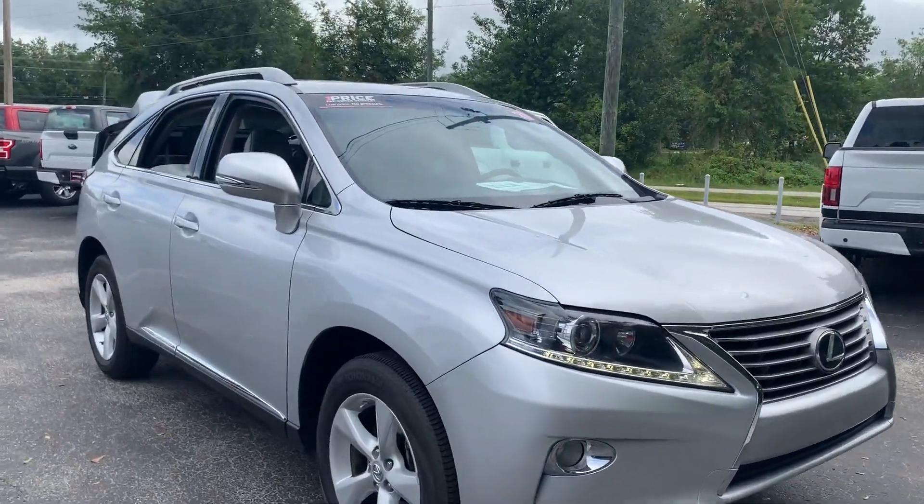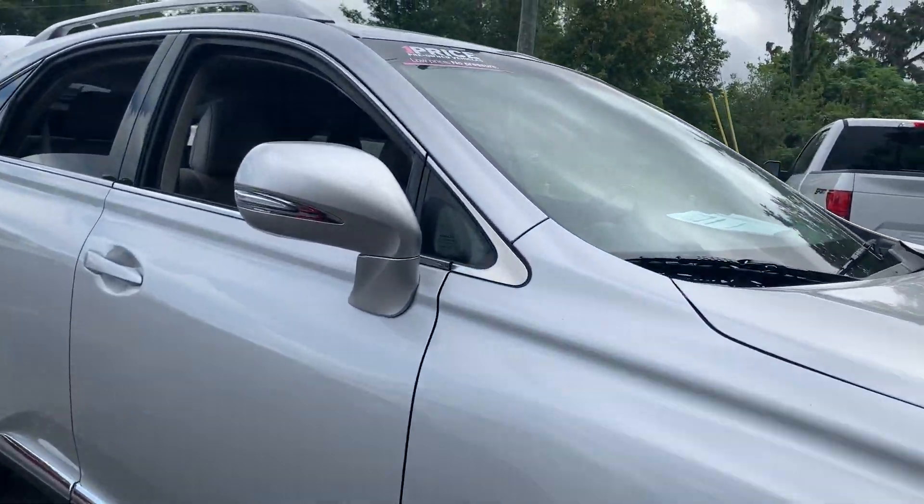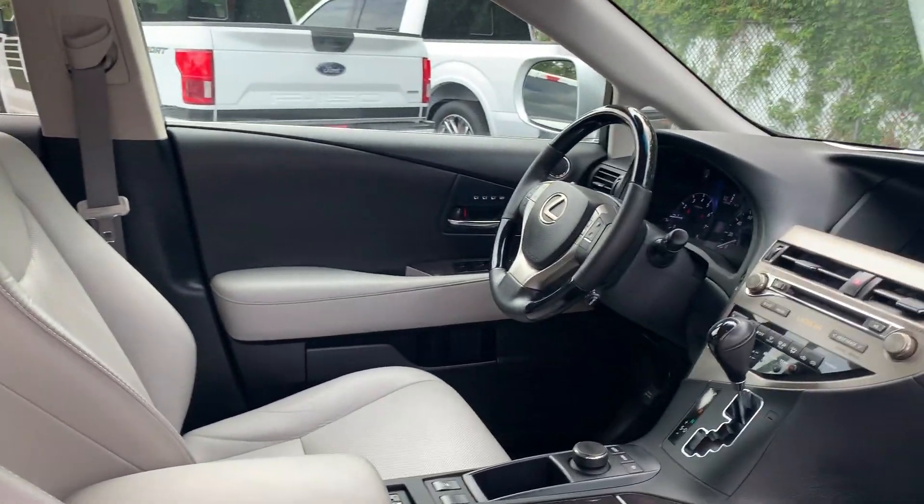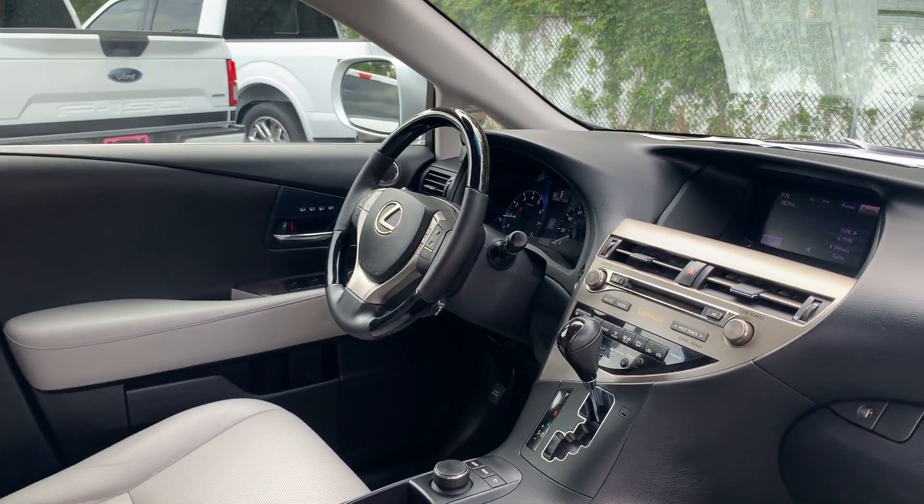This is a 2013 Lexus RX 350, silver over gray leather interior, dual power seats, memory seating on the driver's side, leather and wood steering wheel.